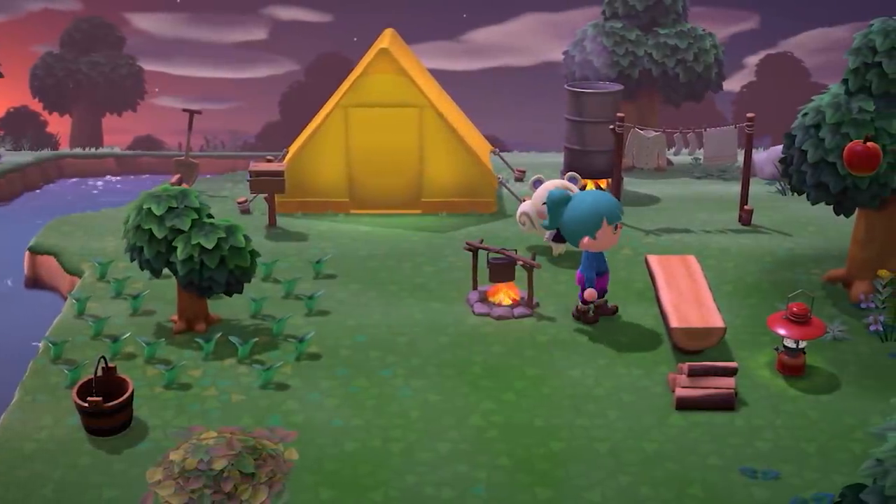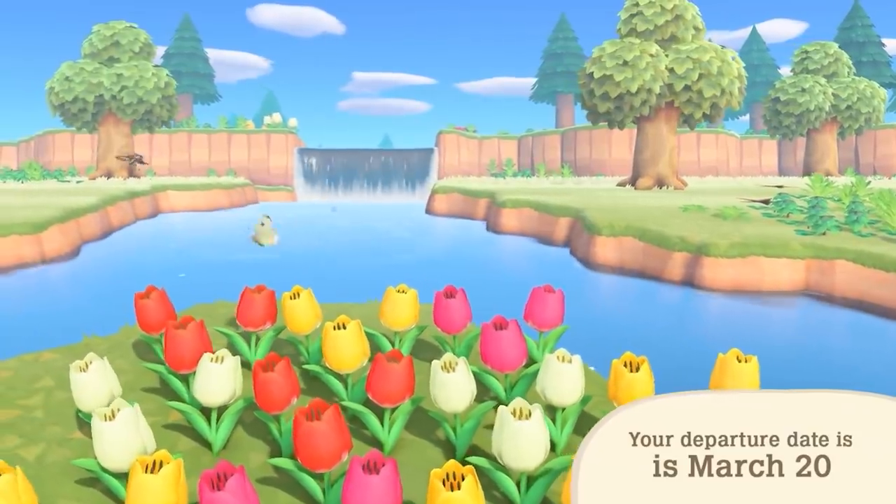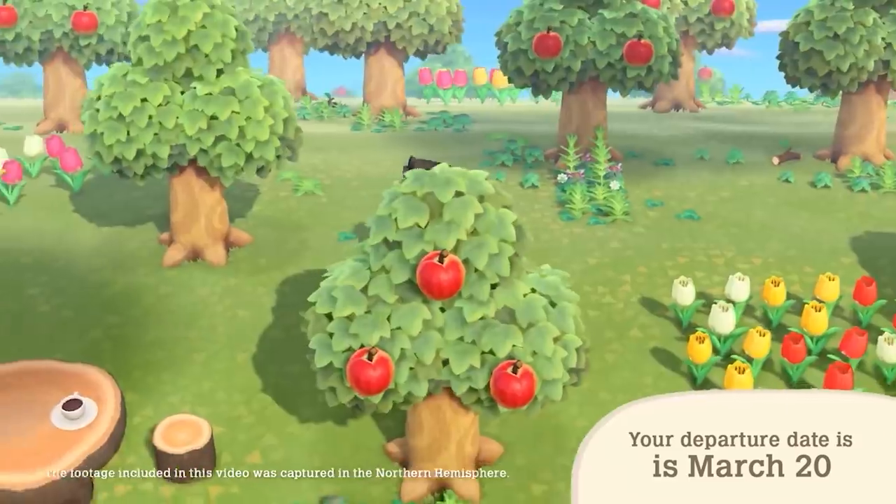With each new addition to the Animal Crossing series, the developers go above and beyond to improve mechanics and gameplay. The overall experience is similar, but it's the little things that make playing the game more efficient and fun.